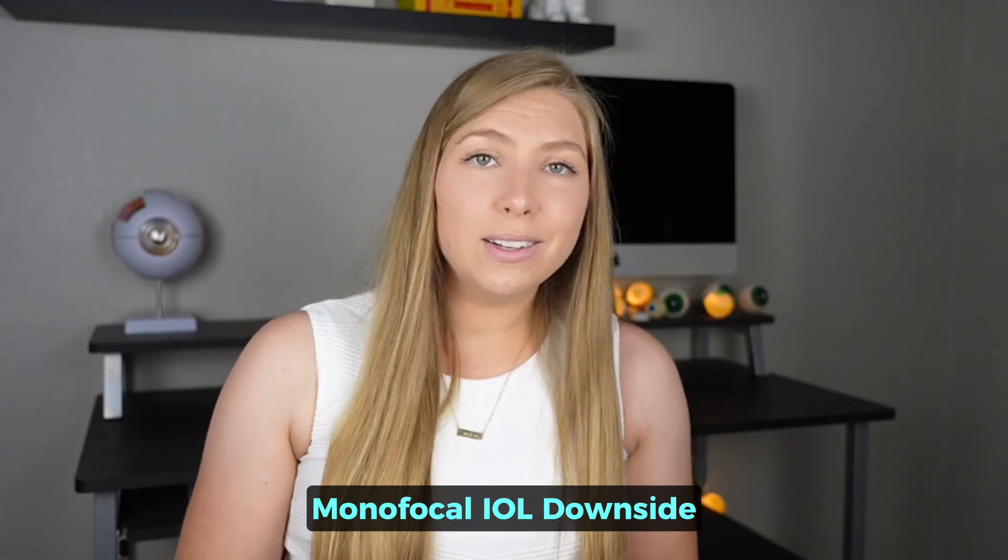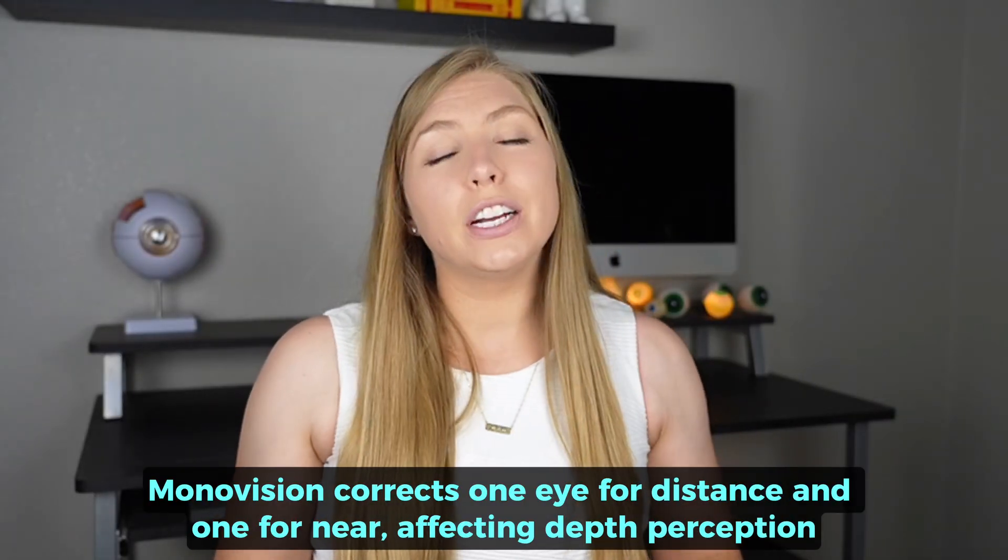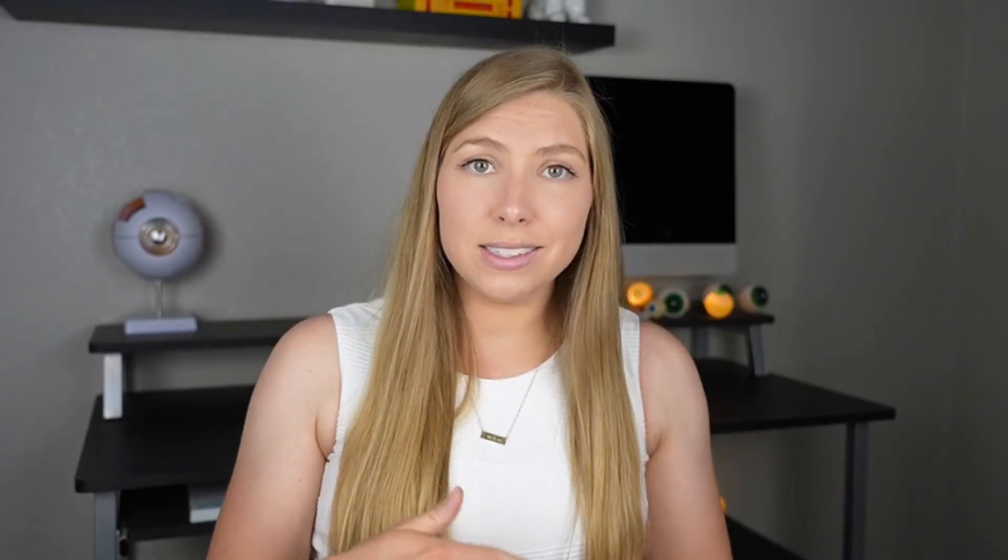The monofocal IOL downside is fairly obvious: you can only correct one distance at a time, so you either correct one eye for distance and one for near — called monovision, which affects depth perception — or you correct both eyes for distance, requiring reading and/or computer glasses. Or, if you're nearsighted and love it, you can correct both eyes to be nearsighted and remove your glasses to read. Regardless, they require glasses either some or all of the time, or affect depth perception in the case of monovision.